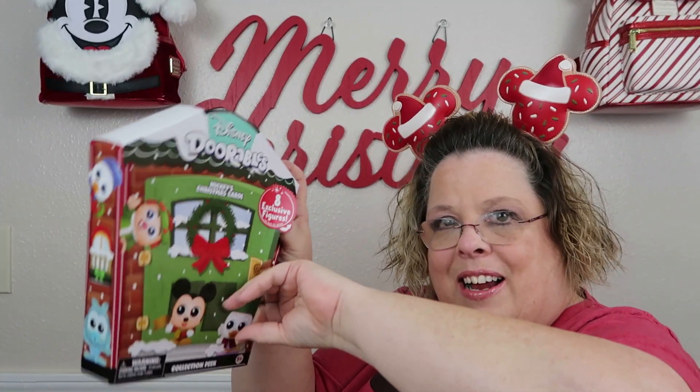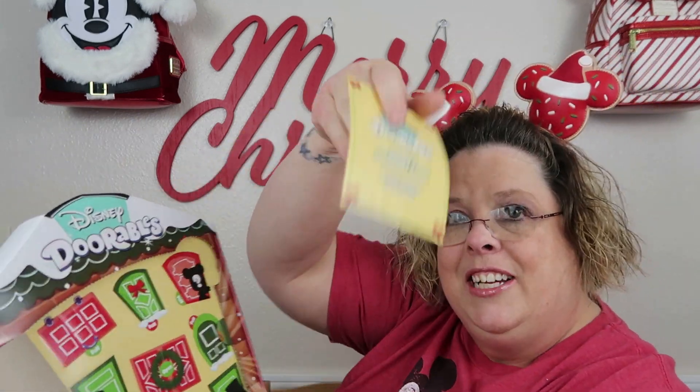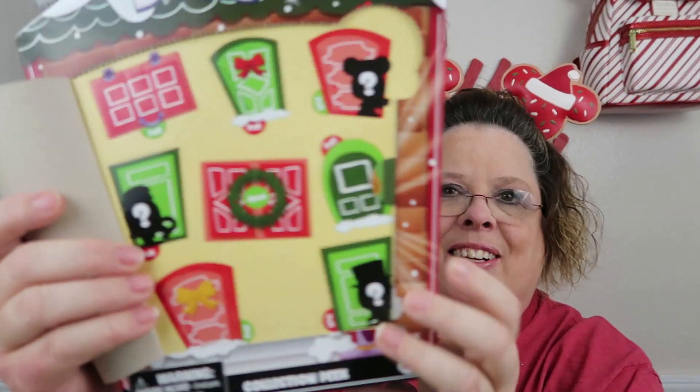Look, I was going to say I should do a separate video to open these, but I'm here doing it, so let's get into it. Mickey's Christmas Carol — there are eight exclusive figures. Okay, let's go ahead and open the door.